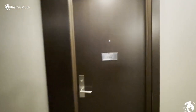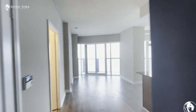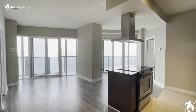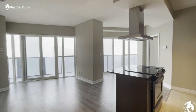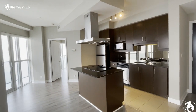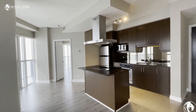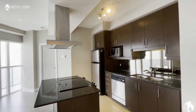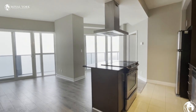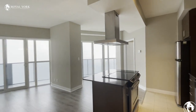Welcome to 60 Absolute Avenue, unit 3507 in Mississauga. As you enter the unit you walk directly into the living area as well as the kitchen. The kitchen has updated stainless steel appliances, granite countertops, and a beautiful stovetop.